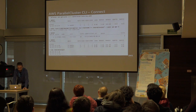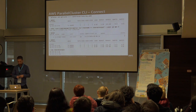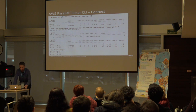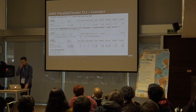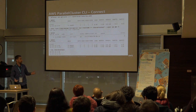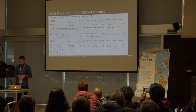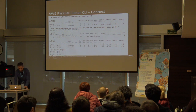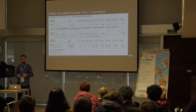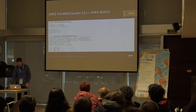A job requiring three CPUs is submitted. It goes pending because there are no resources to run it. But Parallel Cluster automatically launches a new instance to allow the job to run — in less than a minute, another host of the same type configured in the configuration file is launched. The job then runs across the two nodes of the cluster. When the job terminates, the instance stays idle for 10 minutes by default, then gets deprovisioned and stopped, so you only pay for what you need.